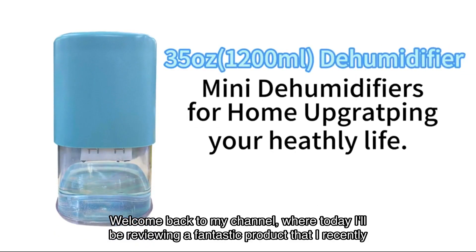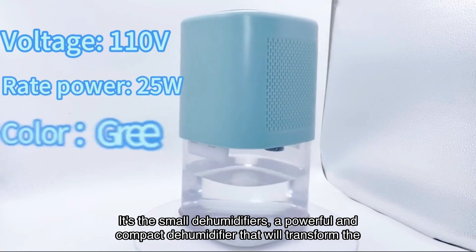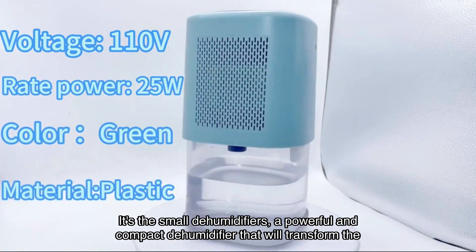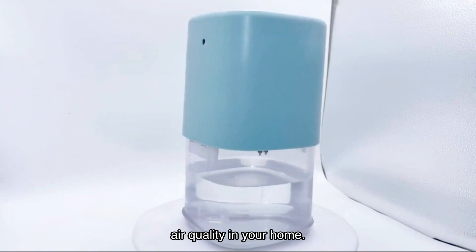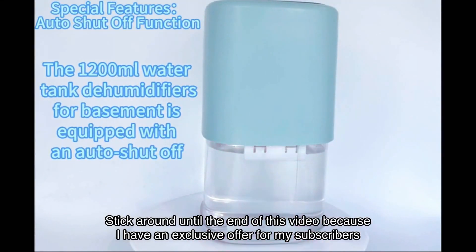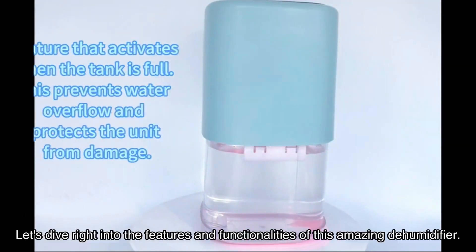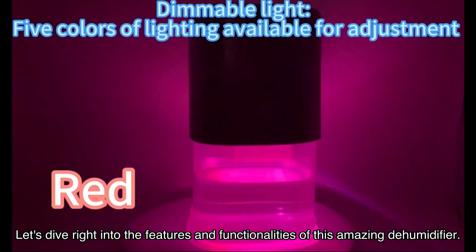Welcome back to my channel, where today I'll be reviewing a fantastic product that I recently discovered on Amazon. It's the small dehumidifiers, a powerful and compact dehumidifier that will transform the air quality in your home. Stick around until the end of this video because I have an exclusive offer for my subscribers that you won't want to miss. Let's dive right into the features and functionalities of this amazing dehumidifier.